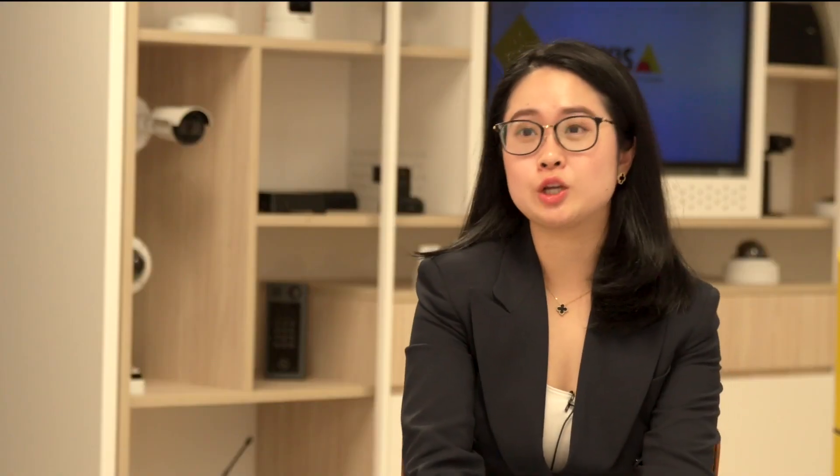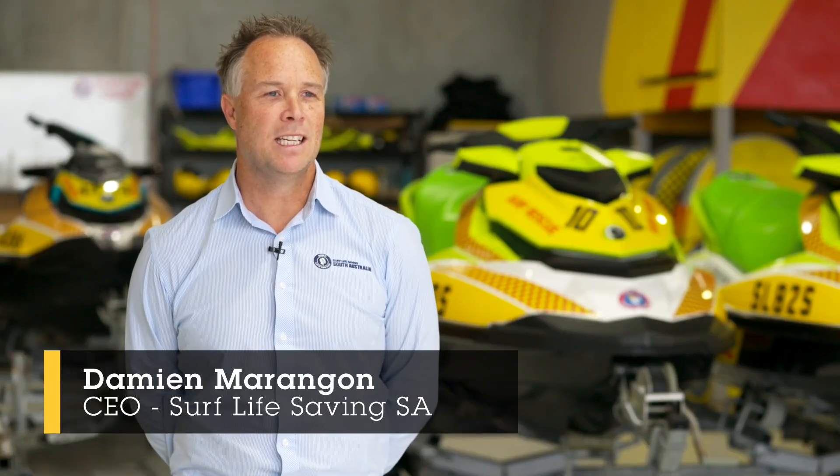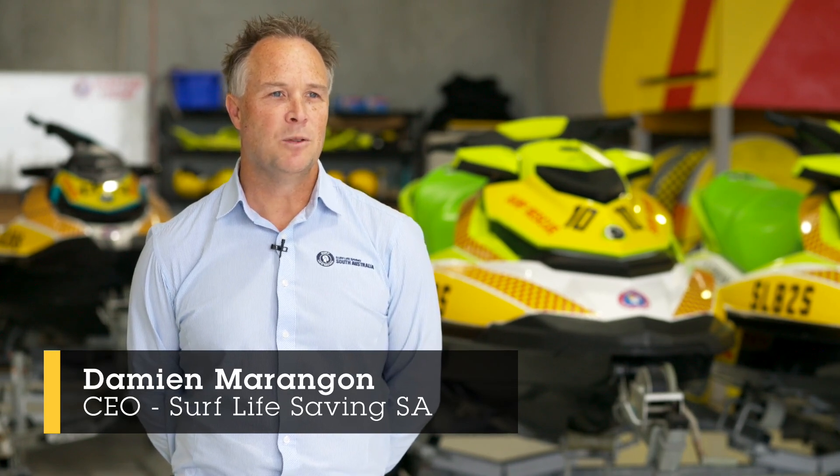Access initially got involved with Surf Life Saving South Australia about late last year because they wanted to be able to monitor people in the water. We knew Access had world-leading technologies, particularly around camera networks and software. As we looked at how to work smarter not harder, and how to free our volunteer Surf Life Savers up to do what they do best, we needed a world-leading partner — and that was Access. We knew they could help us, and that's what they've done. The Access camera project has really revolutionised the way that we work in Surf Life Saving SA.